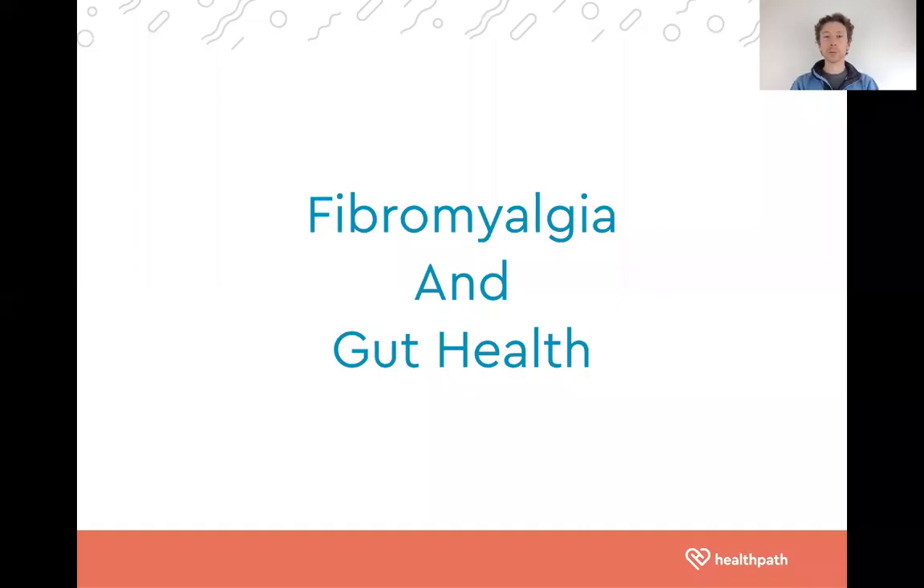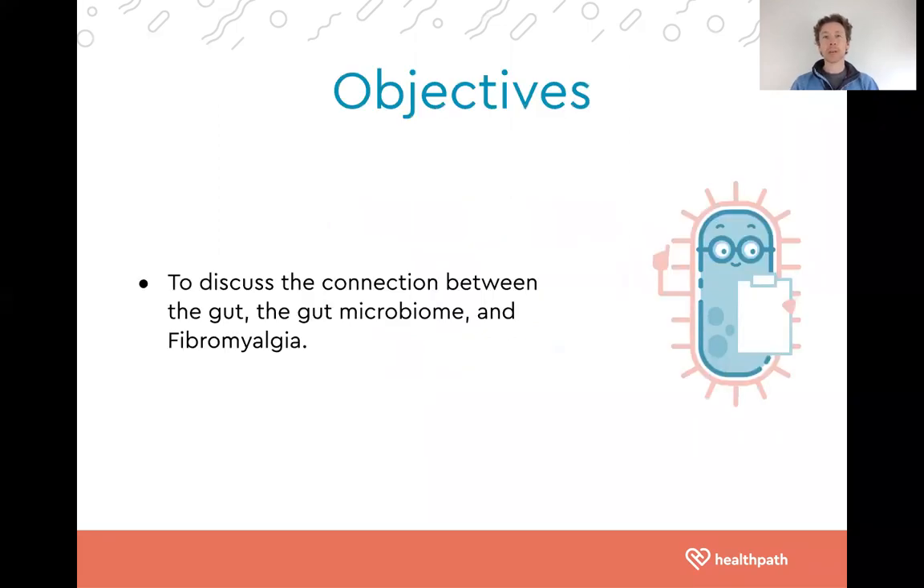Hello everyone and welcome to this video on fibromyalgia and gut health. The objectives today are quite simple: we are going to explore the connection between the gut, the gut microbiome and fibromyalgia.